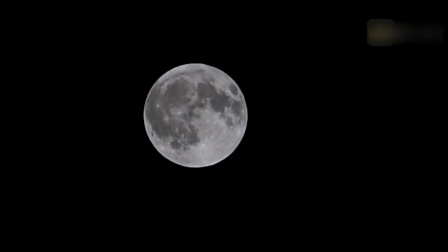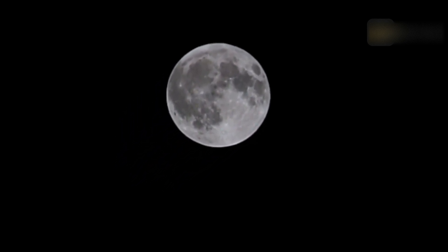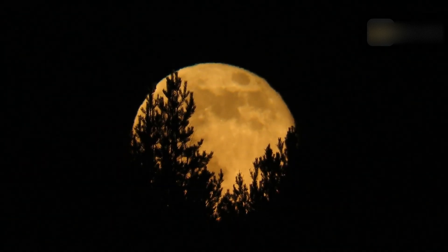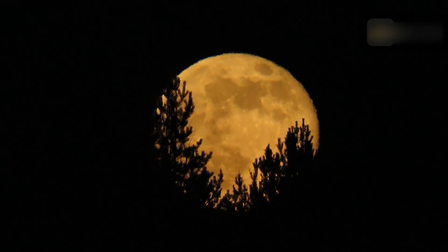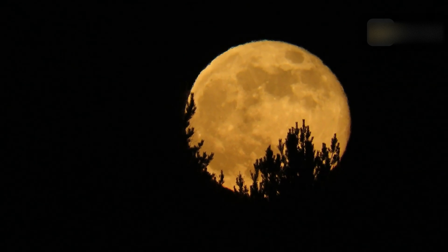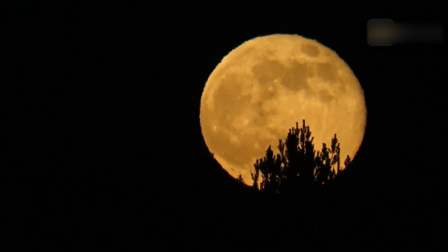The October full moon appears a little bigger than usual, which is why it's called a supermoon. A supermoon occurs when a full moon coincides with the moon at a point in its orbit that is 90% of its closest approach to earth. October's supermoon will be the closest supermoon to earth.